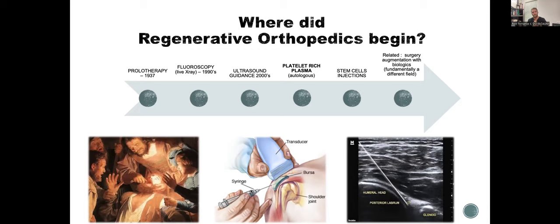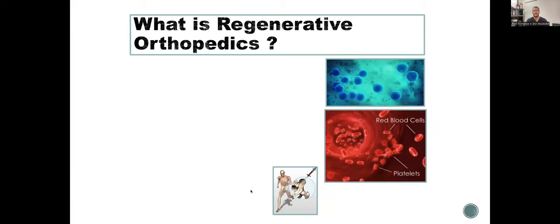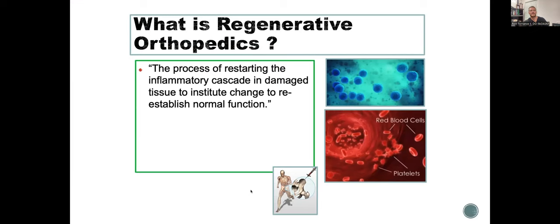Let's talk about where regenerative medicine began. What does regenerative orthopedics mean? It's the process of restarting the inflammatory cascade and damaged tissue to reestablish normal function. I tell my patients: what do you do if your phone's not working? You turn it off and turn it back on. With regenerative orthopedics, we're resetting the healing cascade for your joint or soft tissue structure, trying to reestablish normal function. In orthopedics, we focus on tendons, ligaments, muscles, joints, meniscus, cartilage, and nerves.